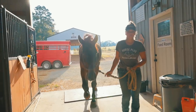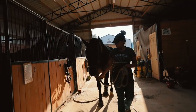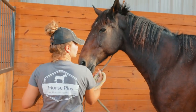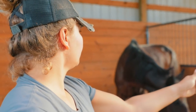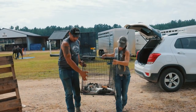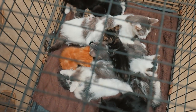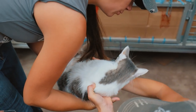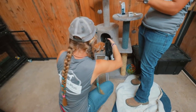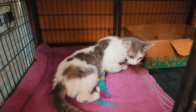This is Titan — he was adopted out at our last adoption event and the family is moving. Since Titan is older, they decided to surrender him back to the shelter. We're going to find him a new home. Also, the kittens are back from the vet — neutered and spayed — and now they are getting pain meds.